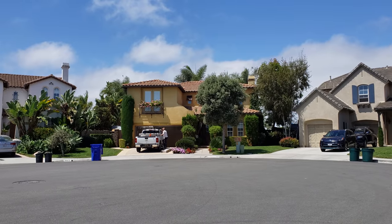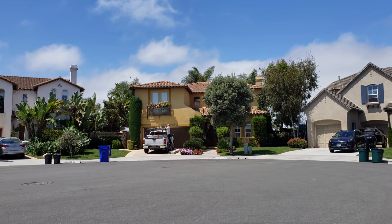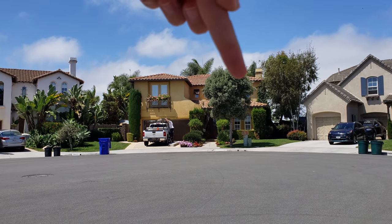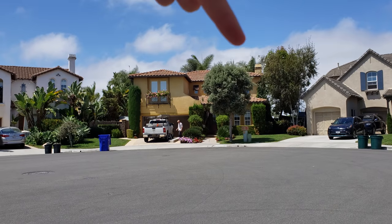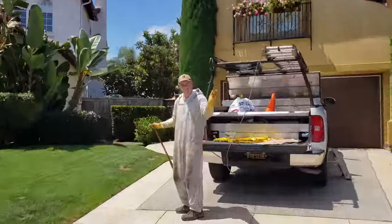Hey guys, we're in beautiful Carmel Valley, San Diego, where we'll be doing a live bee removal from a chimney cap, which you can see right here. It's pretty high up, which I'm not too excited about, but it doesn't seem to bother Jeff, so let's see how it goes.